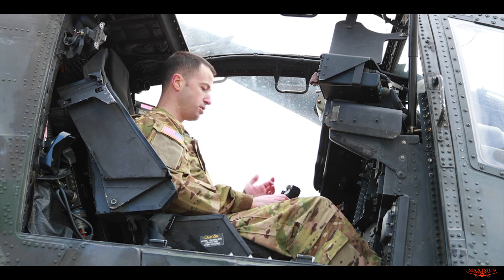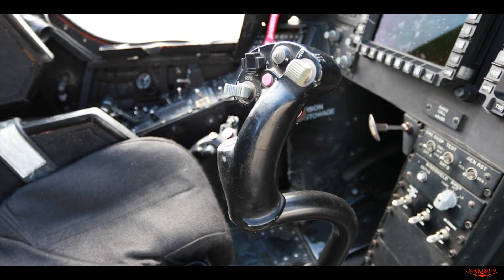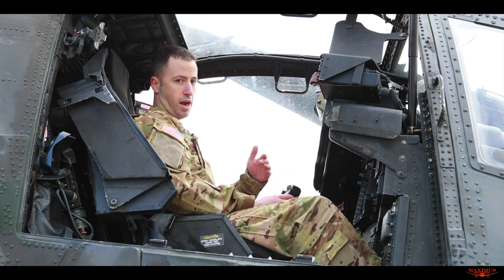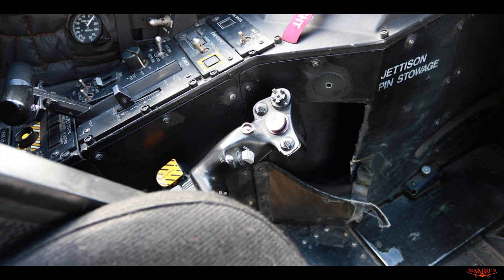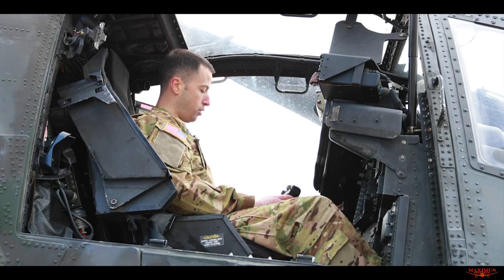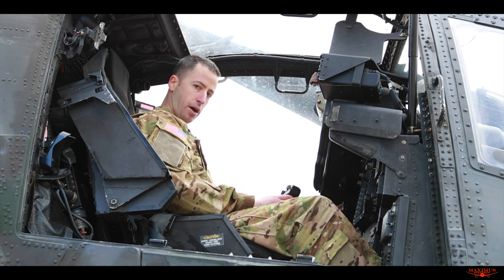We have the control systems up here. This is the cyclic, and generally it causes you to move the aircraft left or right, up, down, forward or back. The collective is over here to my left side — it's another handle where you pull up and down, and that will allow you to increase the power of the aircraft, allowing you to go faster, go up in the air, or go down.